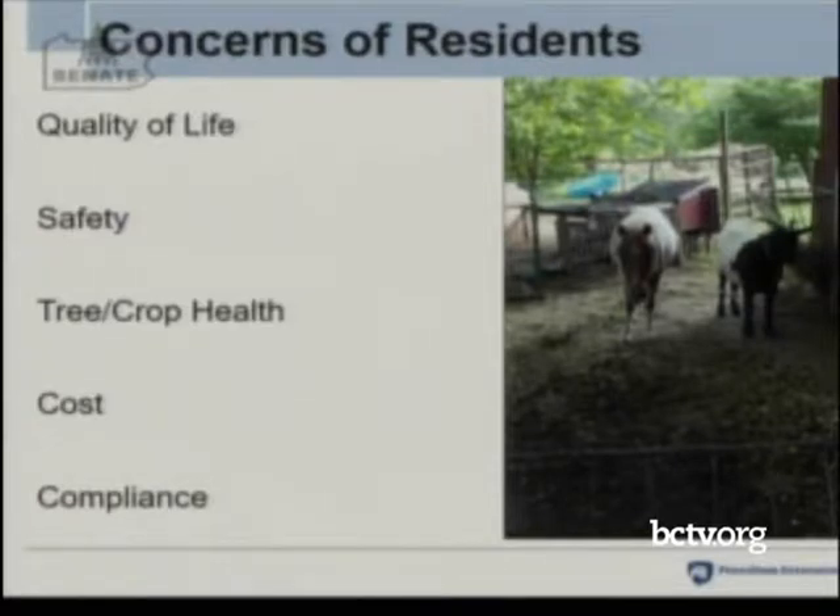Residents' concerns fall into several categories. Certainly they're concerned about quality of life — this picture shows a family with pet livestock under trees, and these animals were coated in honeydew and sooty mold, sticky and moldy all summer long. People are also concerned about safety. There's a lot of education needed to help people understand that the spotted lanternfly won't bite them, but they're still afraid. There are also significant concerns about pesticide safety.